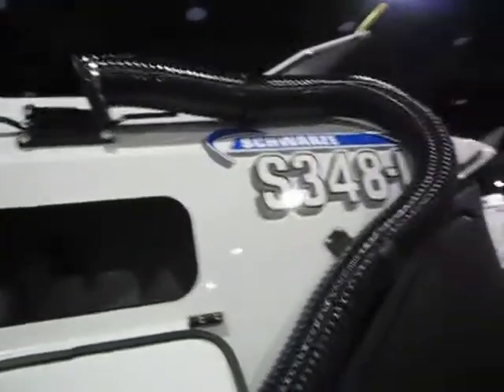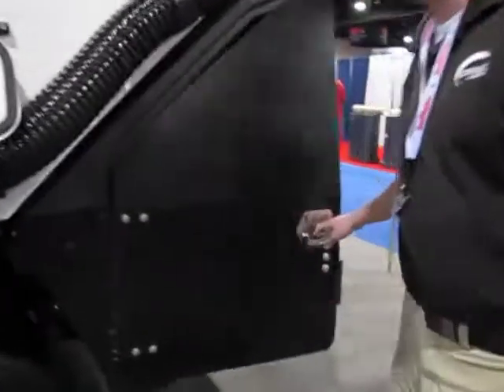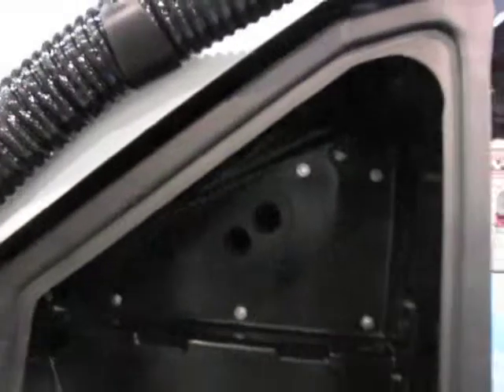Power dump door on the sweeper makes it easier to throw trash bags in. We have two large lighted tool boxes where you can put all your tag-along stuff — backpack, blower, rakes, dustpan, whatever you need — you can store in there as well.